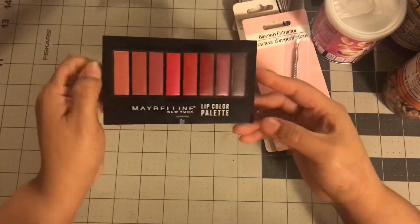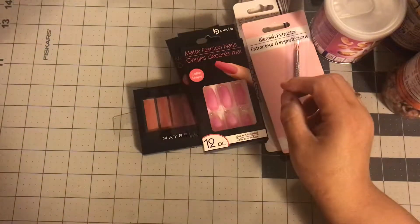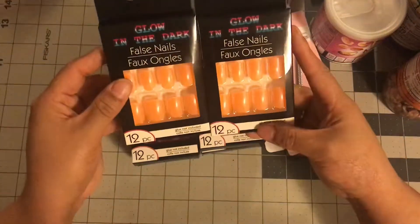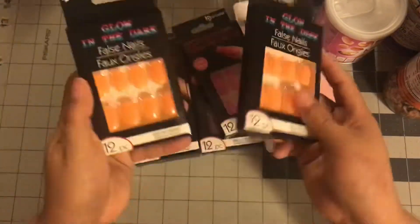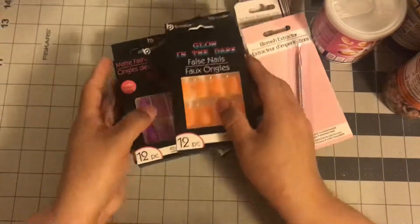I got this Maybelline lip color — I thought this would be a good stocking stuffer, so that's why I got that for my niece. Along with these nails: I got the pink version for her and the purple version for her — neither of them are my things. These are coffin shaped, so I got both of those for her. And then for Halloween I got these for me — they glow in the dark, the other ones are just matte finishes.